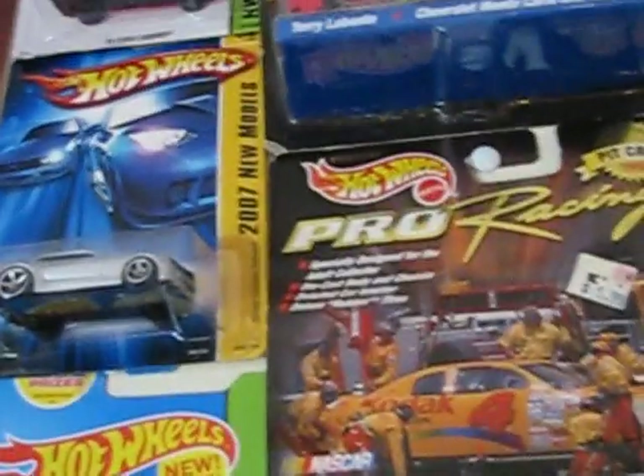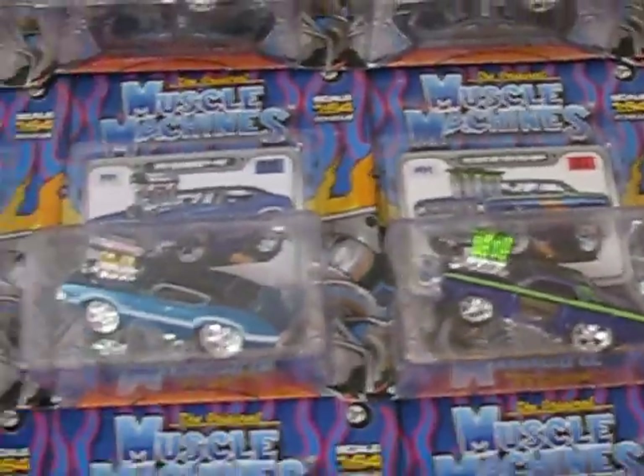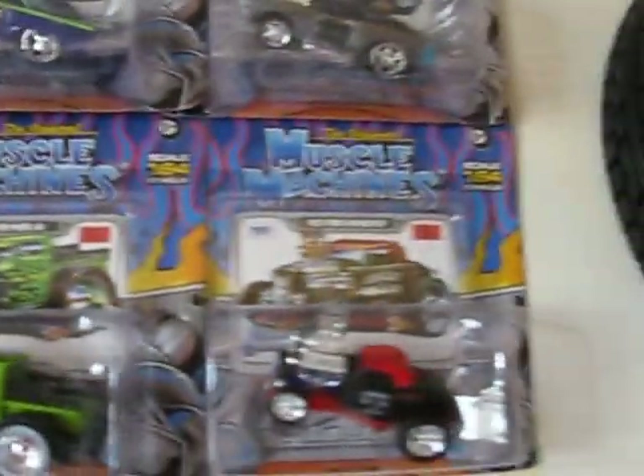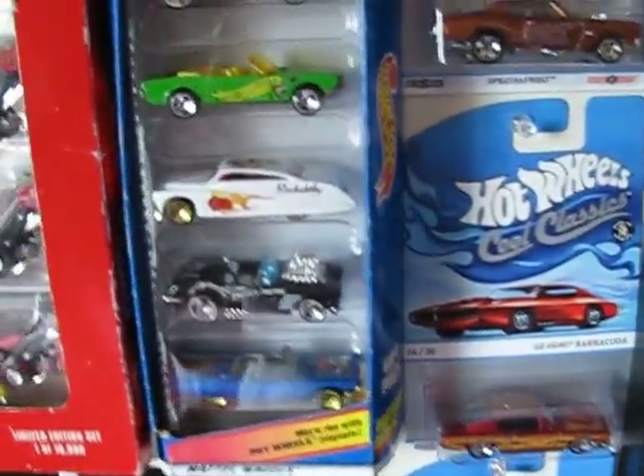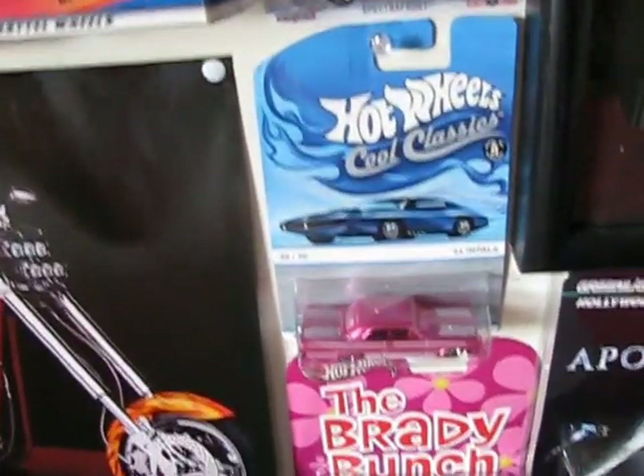All kinds of neat stuff. More muscle machines. All kinds of muscle machines. My Winter Nationals set. My other five-pack. And my other Cool Classics.